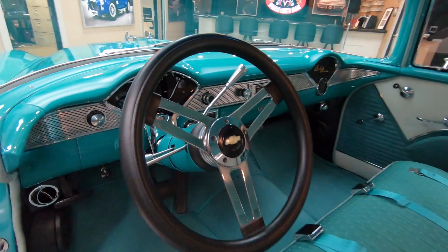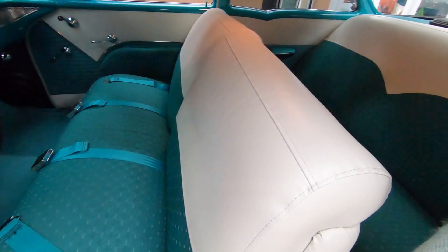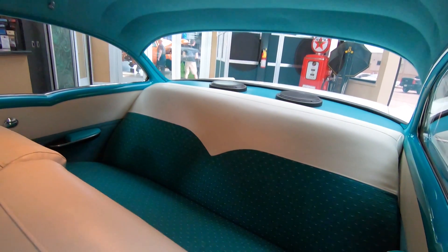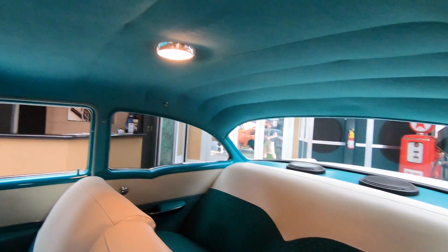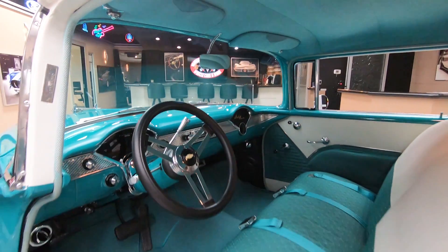All the paint's looking sweet. We've got seat belts, we've got six by nine speakers. Headliner's looking good, dome light's working, all the paint work's looking good. We've got chrome, all looking sweet.